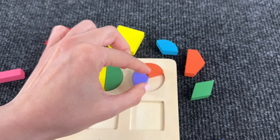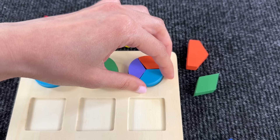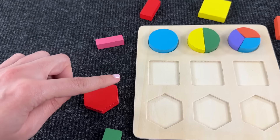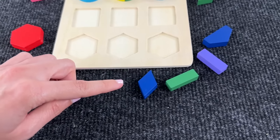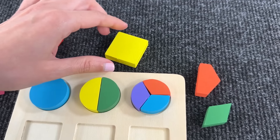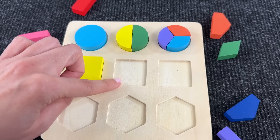And now the last one — wow, we assembled all the circles! Now let's take this shape, it looks like a square. Where is it hiding? Do you see it? Wow, nice — it's a yellow square! Great job.